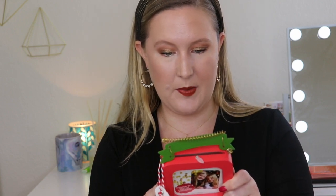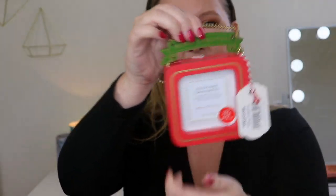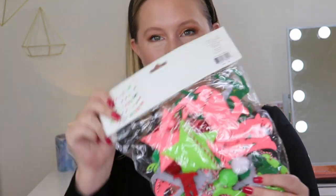And then it looks like we have an ornament. This is by CR Gibson — it says 'Keepsake Ornament, personalize your ornament to remember for years to come.' You can put a picture inside, that is so adorable, and then you just hang it up on the tree. Oh my gosh, I should put a picture of me and my cats in it and hang it up — this is awesome!